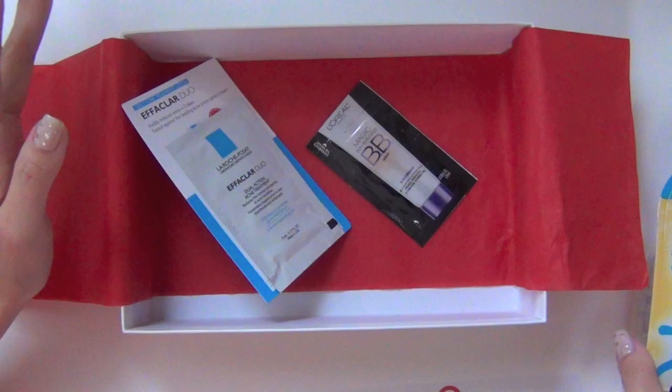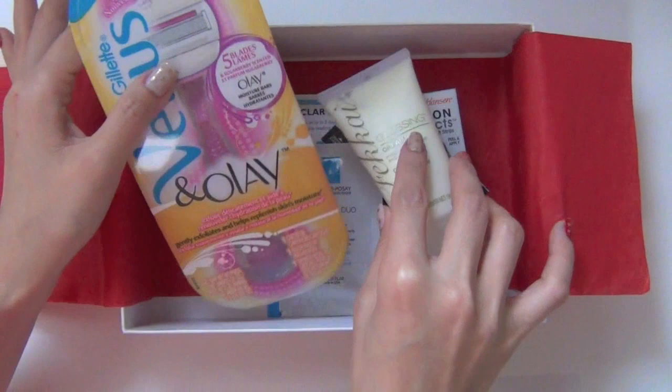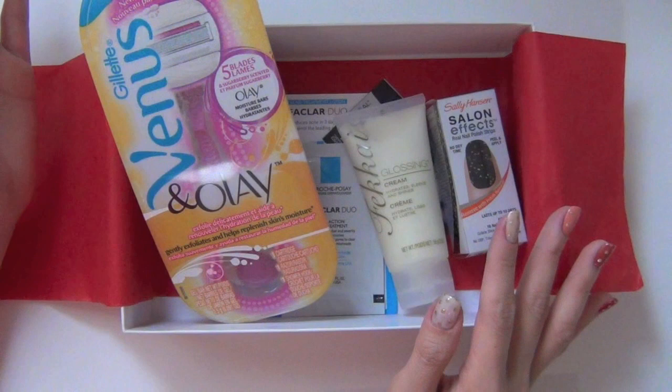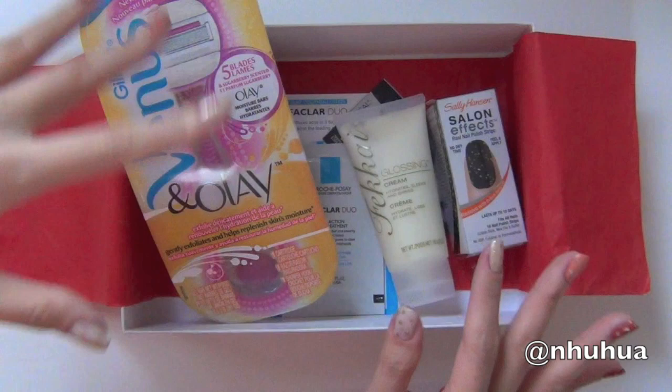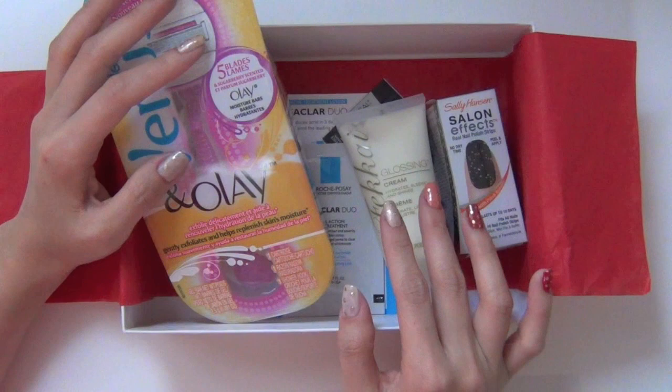I think that even without looking things up, it's already more than $5 worth of products. So if you want, just follow my Twitter — if I hear anything about this type of box coming out, I will let you guys know. I'm so far happy with this experimental box, and I hope you enjoy watching this unboxing video. Thank you so much, and I will see you next time. Bye guys!